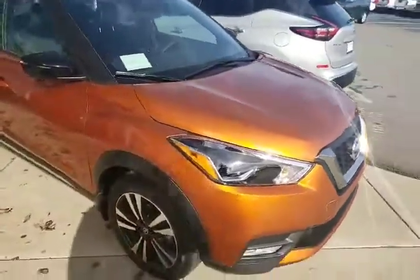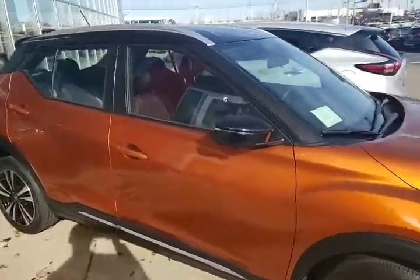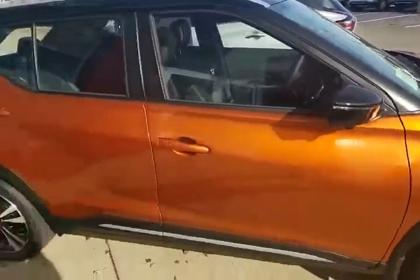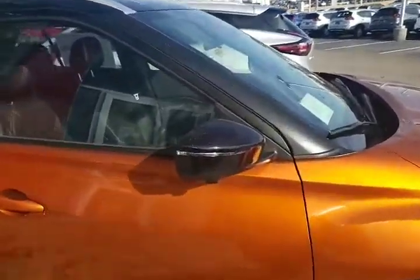It is actually right here on the front of our lot, showcased up here. It's kind of dirty right now, but we will clean it up. It has your integrated turn signals and your 360 camera system.